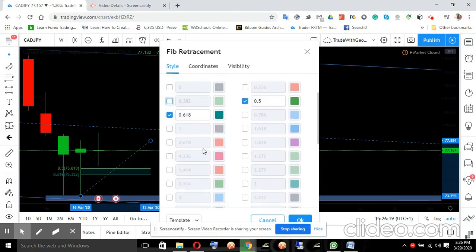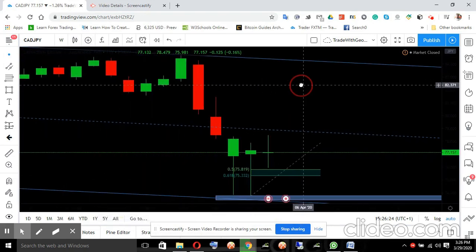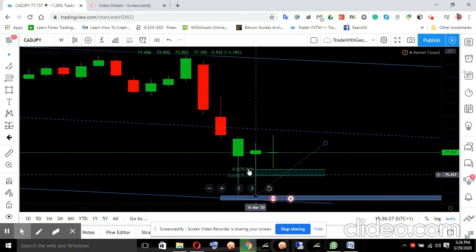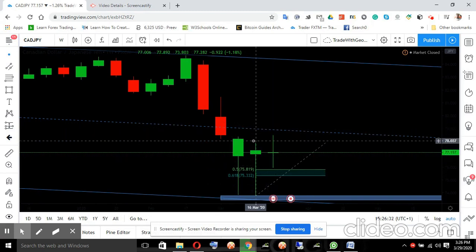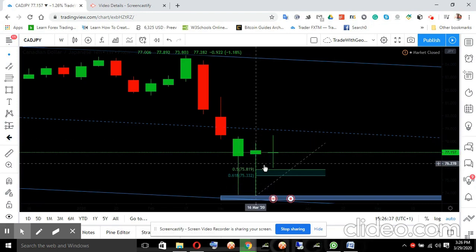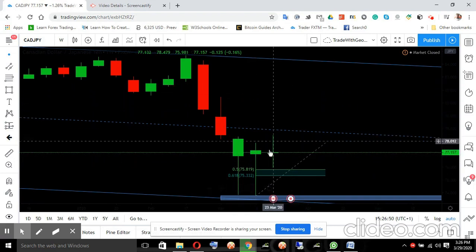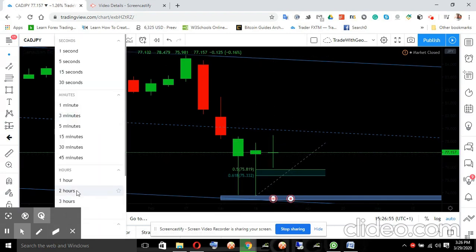So right now this is the level of the Fibonacci — expecting price to retrace to this zone, bounce, and move up. That actually happened. I'm showing you what you would have traded last week. If you had something like this, you would have been in a buy on CAD/JPY and made around 200 pips. But we have price showing a doji, so the bulls were not able to make it. Having a doji, we are clearly looking at what is going to happen once the market opens.